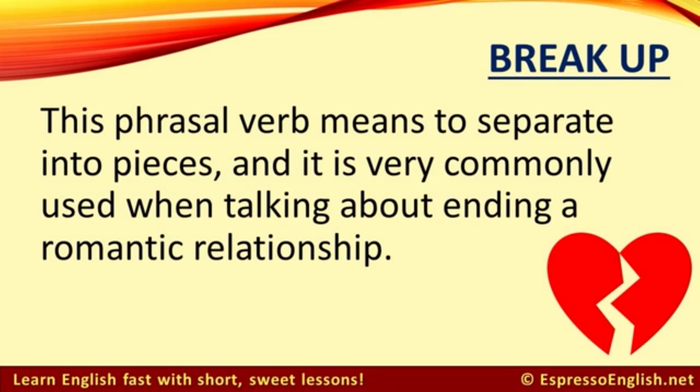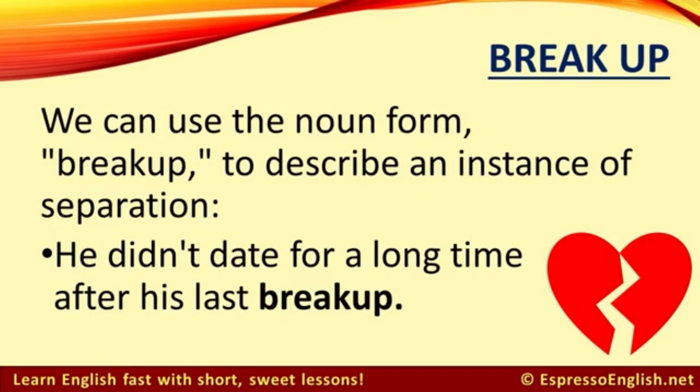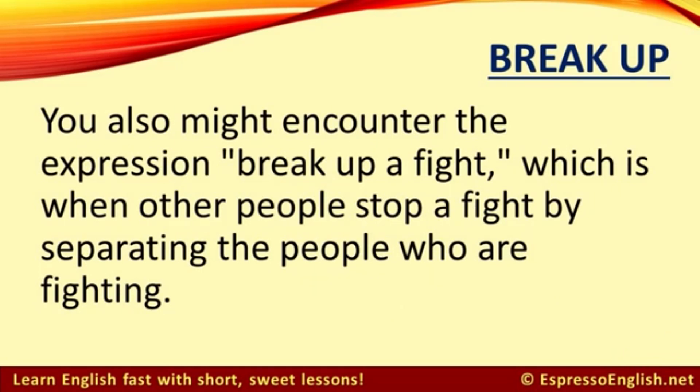'Break up.' This phrasal verb means to separate into pieces and it is very commonly used when talking about ending a romantic relationship. For example: Sarah felt like her boyfriend never gave her much attention, so she broke up with him. It's surprising that they would break up so suddenly after a 10-year relationship. We can use the noun form 'breakup' to describe an instance of separation — for example: he didn't date for a long time after his last breakup. You might also encounter the expression 'break up a fight,' which is when other people stop a fight and separate the people who are fighting.